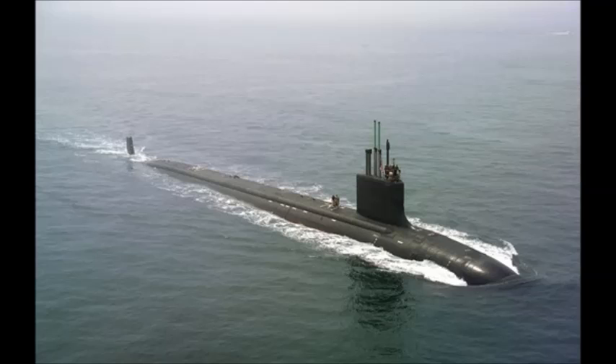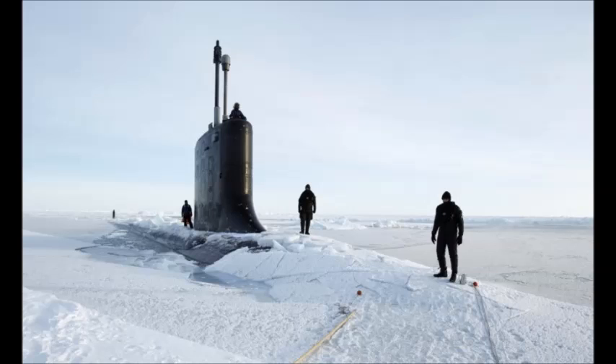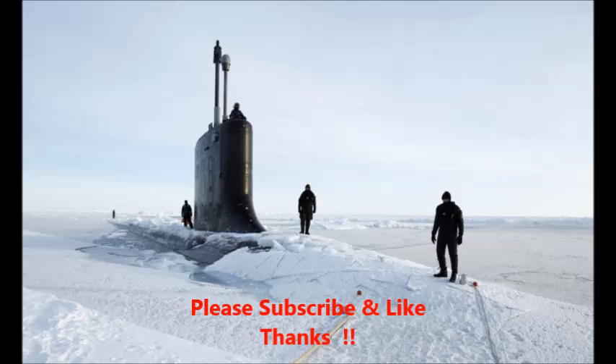These boats can also be used for special operations. It is the first U.S. submarine to employ a built-in Navy SEAL staging area, allowing a team of nine men to enter and leave the submarine.